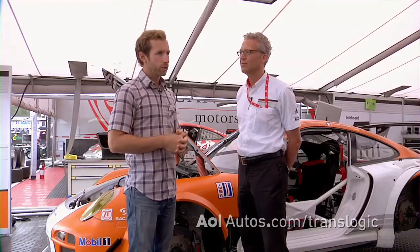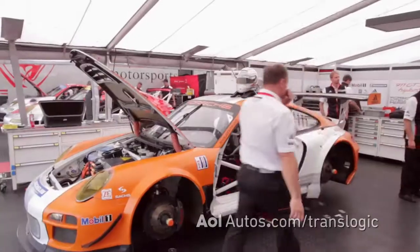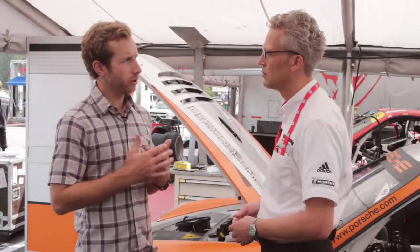We are here with Dr. Arm Brister, the project manager of the GT3R Hybrid. This Porsche is part of the Porsche Intelligent Performance program. So is Porsche now moving toward a more eco-friendly automobile? Is that part of a new ethos of the company?